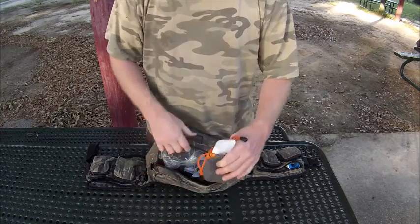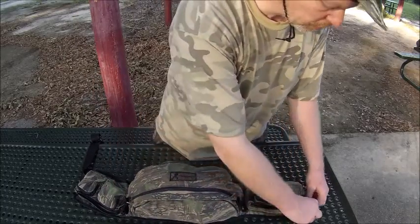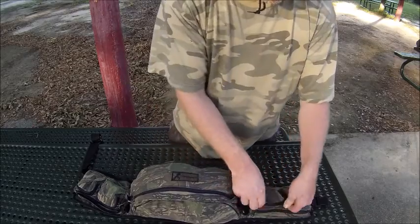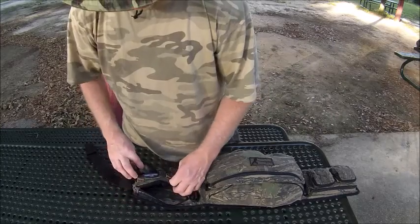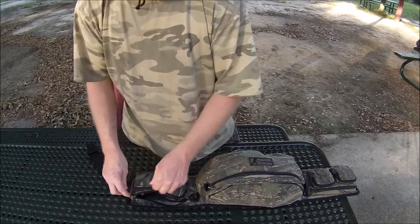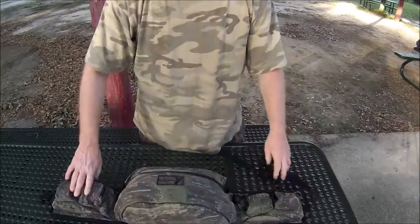This fanny pack holds all my camera gear and is one item I usually take with me everywhere. I put different things in different spaces so I know where everything's at — and that sums up my electronic bag. I hope this answers your question about my electronics. Stay tuned for part three — I'll see you in a few seconds.